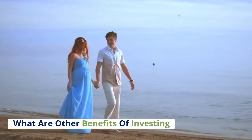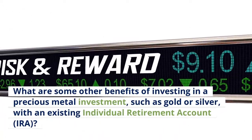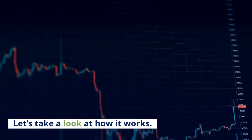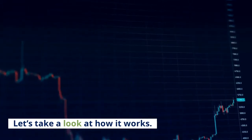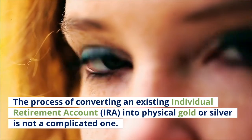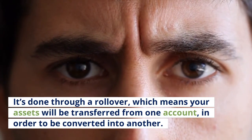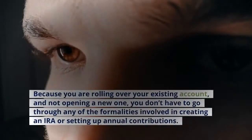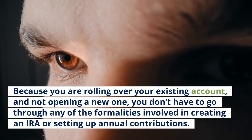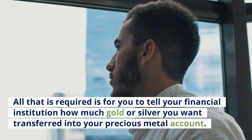What are some other benefits of investing in a precious metal IRA, such as gold or silver, with an existing Individual Retirement Account? The process of converting an existing IRA into physical gold or silver is not a complicated one. It's done through a rollover, which means your assets will be transferred from one account and converted into another. Because you are rolling over your existing account and not opening a new one, you don't have to go through formalities like creating an IRA or setting up annual contributions. All that is required is for you to tell your financial institution how much gold or silver you want transferred into your precious metal account.